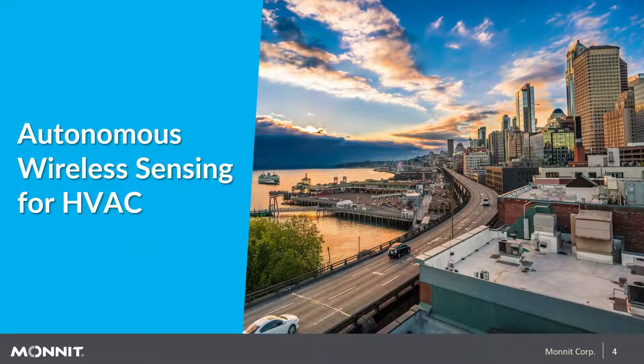For this webinar, we're going to talk about autonomous wireless sensing for HVAC, and we'll go over the sensors that make up these monitoring solutions. While Monit is able to service many verticals, HVAC is a growing market as customers look for better energy efficiencies from their systems, which in the long run reduce energy costs to operate.